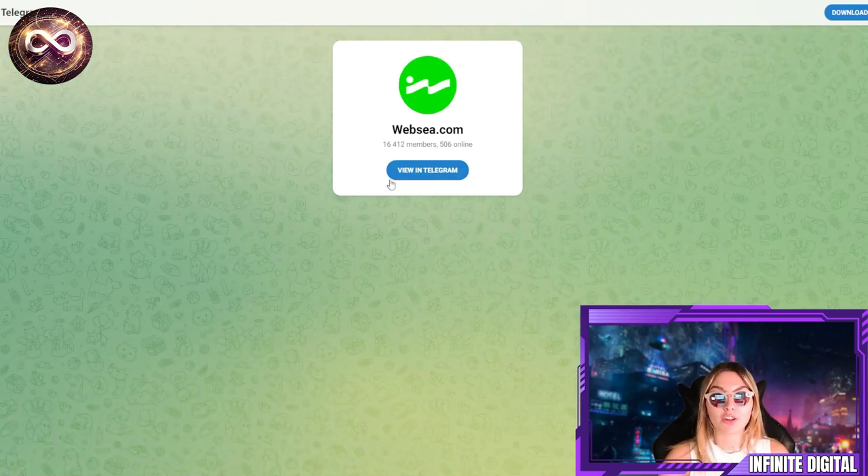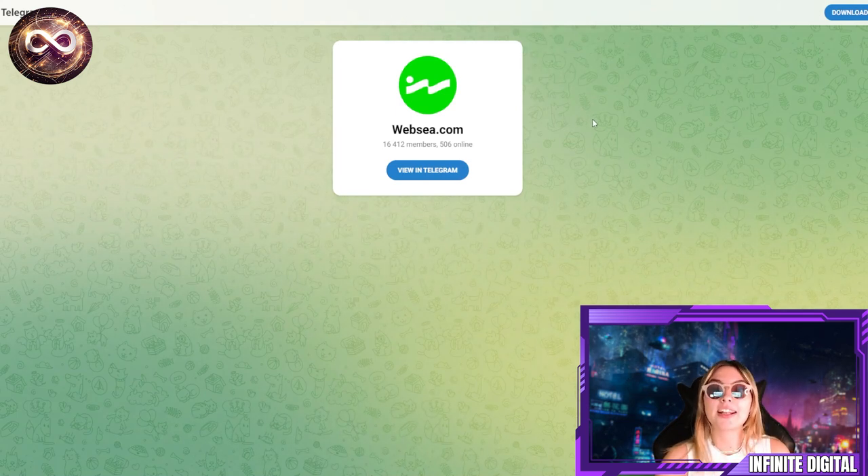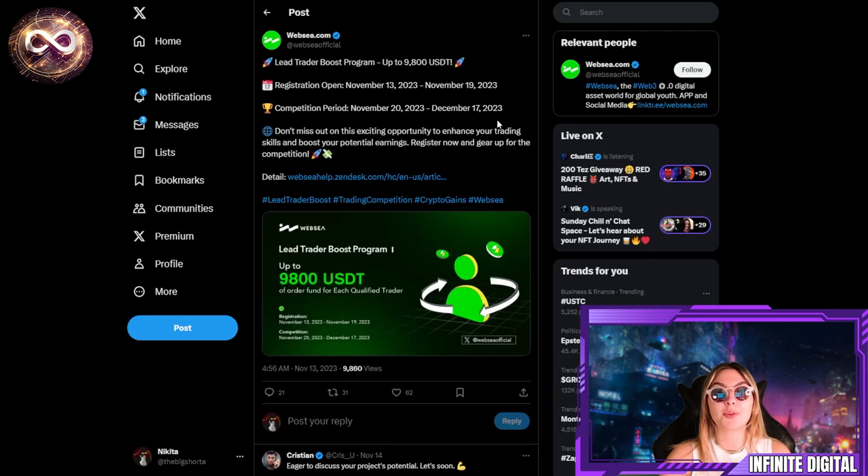Make sure to give these guys a follow on all their socials — their Telegram is the place with the most information. They also have an X profile. One very big perk and incredible opportunity is their Leader Trader Boost program offering up to 9,800 USDT. Registration was open from November 13th to November 19th. They always have events like these going on, so following their social accounts will keep you updated. It was an exciting opportunity to enhance trading skills and boost potential earnings.